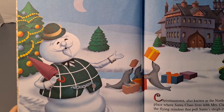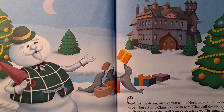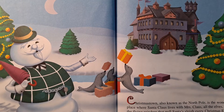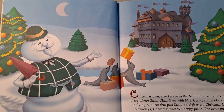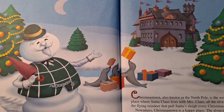Christmastown, also known as the North Pole, is the wonderful place where Santa Claus lives with Mrs. Claus, all the elves, and the flying reindeer that pull Santa's sleigh every Christmas Eve. Nowadays, Christmastown is a happy place — the elves make toys, the reindeer fly. But in the old days, everyone had to watch out for the abominable snow monster. He was big and furry and hated anything having to do with Christmas, and he liked to eat reindeer.